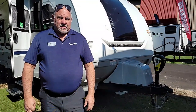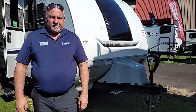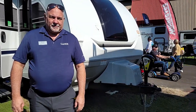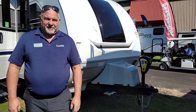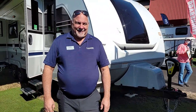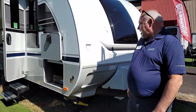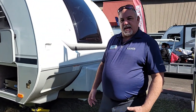We are here at the 2022 Florida RV Super Show with Gary Conley, Director of Sales for Lance RV. He's going to show us this particular model, the 2285. Gary, take it away. Thanks, and welcome to Lance. I'm going to show you a few of the key features that make Lance unique, and then I'll show you inside some of the key features on the 2285.